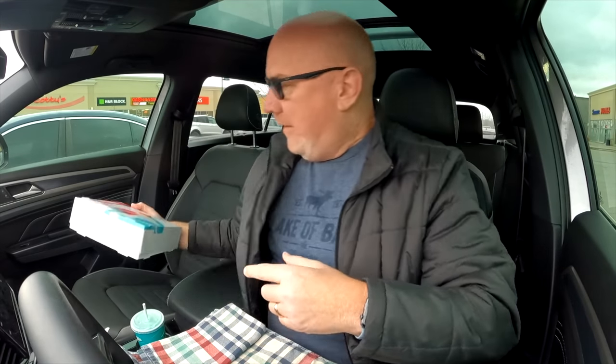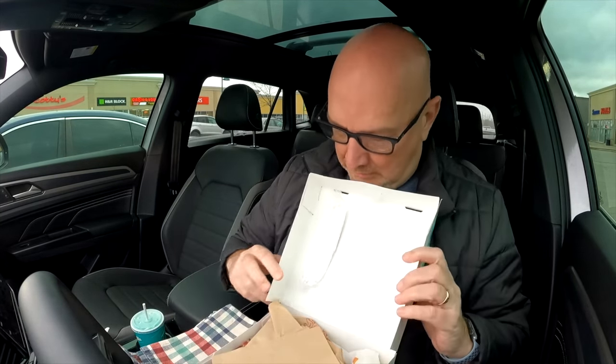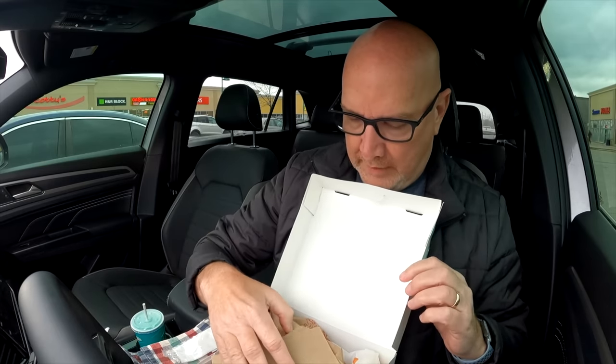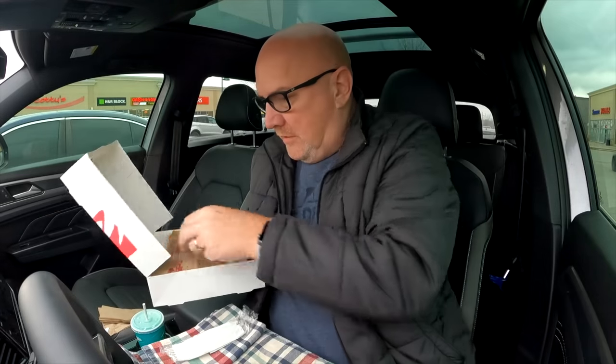Oh my goodness, I am so looking forward to this. Did they actually make the Crunchwrap Supreme taste even better? I don't know, we'll find out. You kind of talked me into the box — I wasn't wanting to eat that much, but hey, I'm easily persuaded. As long as they could switch out those cinnamon twist things. We got napkins, got the Triple Double and my cinnamon things, so we're going to empty the box one at a time.